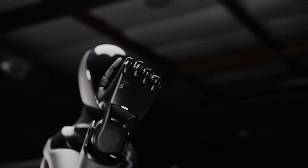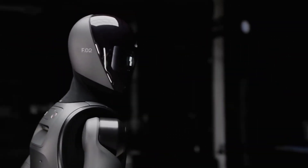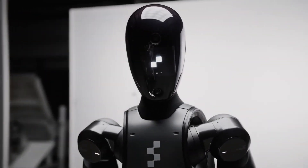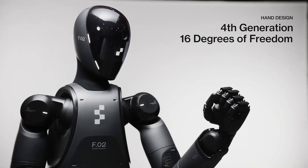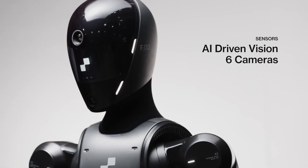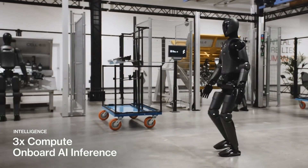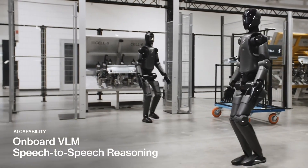Powered by advanced AI, Figure 2 adapts to dynamic environments, handling various challenges like navigating obstacles and working alongside humans safely. Its humanoid design enables it to operate in spaces designed for people, eliminating the need for specialized infrastructure. What makes Figure 2 stand out is its focus on versatility and energy efficiency. It's equipped with cutting-edge sensors, cameras, and actuators to ensure smooth and accurate movements. With the potential to reduce labor costs and increase efficiency, Figure 2 is a promising leap forward in robotics for large-scale industries, representing the integration of AI into real-world applications, making work environments smarter and safer.